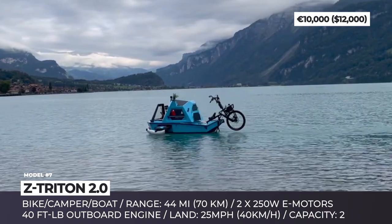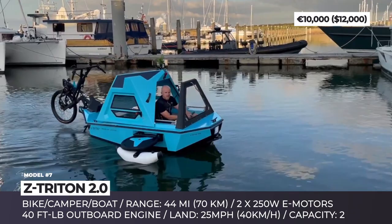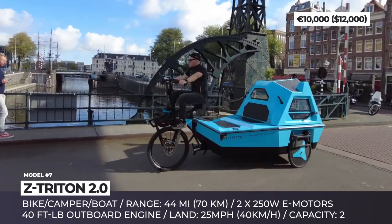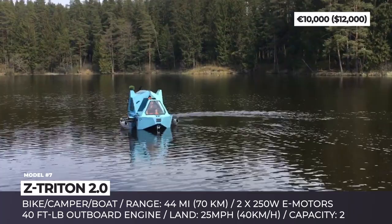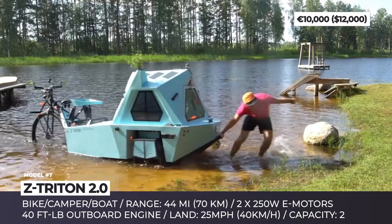The Z Triton can transport and sleep two travelers, and its battery capacity is sufficient to cover 44 miles of range. On land, it can develop 25 mph speed. Once you are ready to cast off, a few simple motions turn the Z Triton into a boat with side buoys for stability. Propulsion on water is handled by an outboard engine, while the wooden cabin has interior lighting, cooling, heating, GPS, USB ports and a fold-up kitchen table.